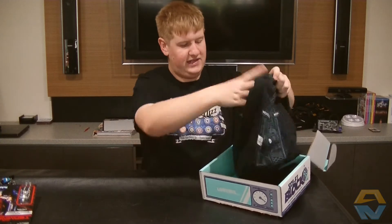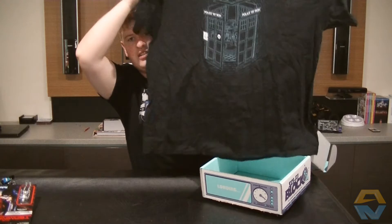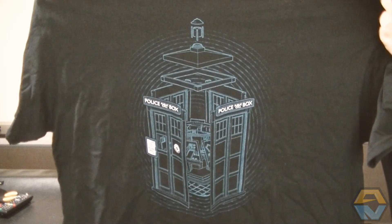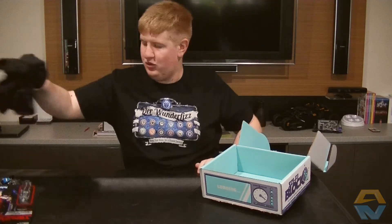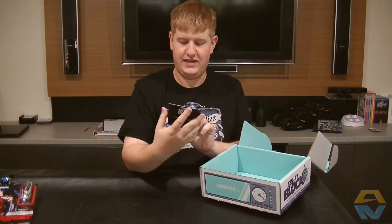Then we come to the main t-shirt. We've got a Doctor Who TARDIS t-shirt. That's pretty awesome indeed. I've been watching a lot of Doctor Who recently and I've definitely been enjoying it, so that's an awesome thing to receive.